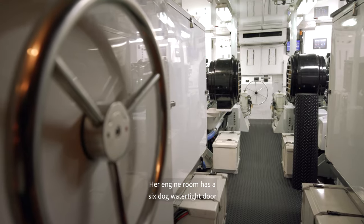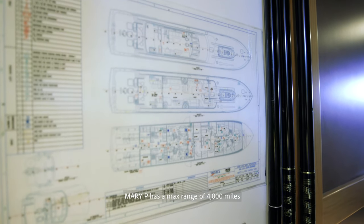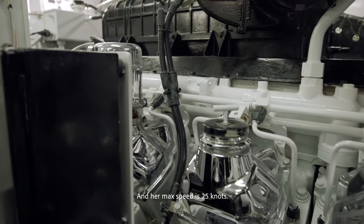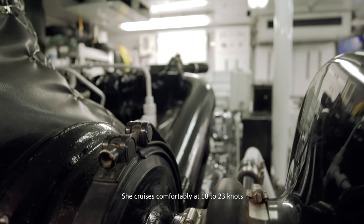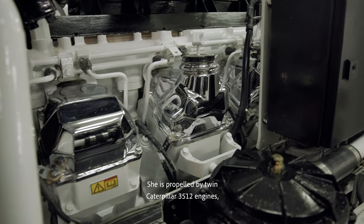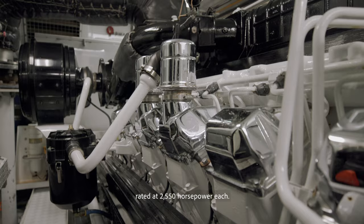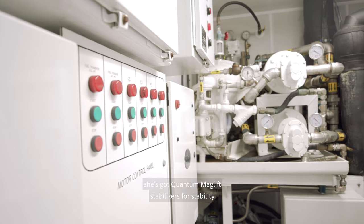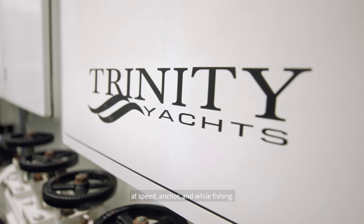Her engine room has a six-dog watertight door per ABS class. Mary P has a max range of 4,000 miles at displacement speeds and her max speed is 25 knots. She cruises comfortably at 18 to 23 knots depending on fuel load. She is propelled by twin Caterpillar 3512 engines rated at 2,550 horsepower each. She's got Quantum Maglev stabilizers for stability at speed, at anchor, and while fishing.